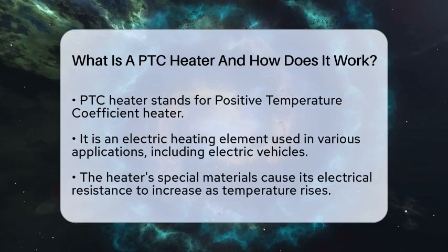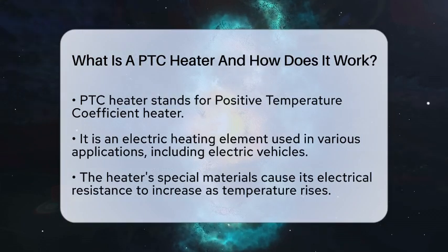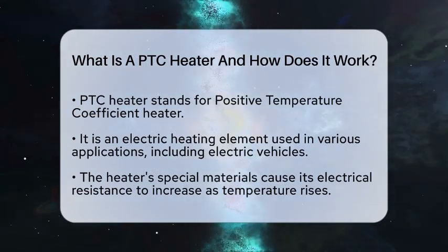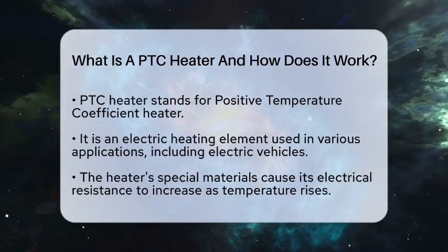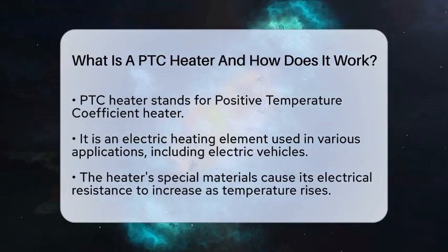So, what exactly is a PTC heater and how does it function? Let's break it down. A PTC heater is an electric heating element that uses special materials with a unique property. As the temperature of the heater rises, its electrical resistance also increases.